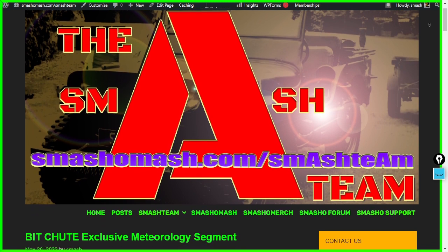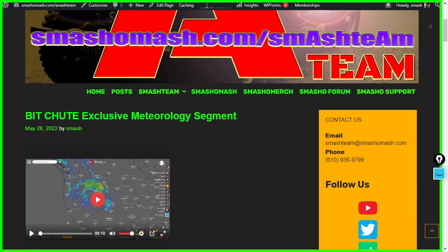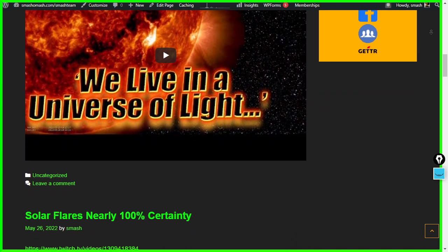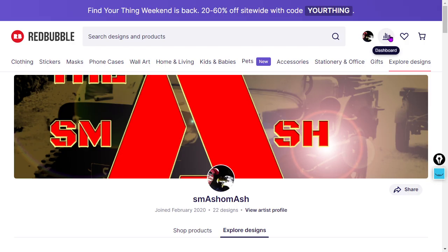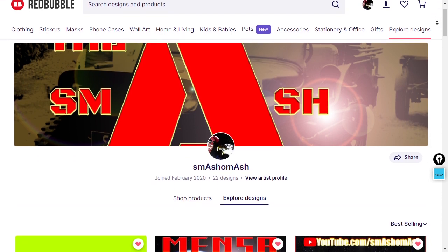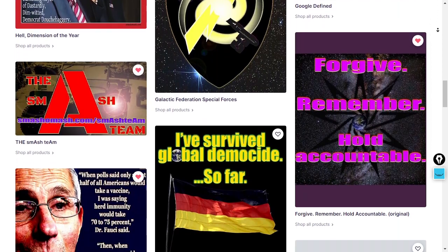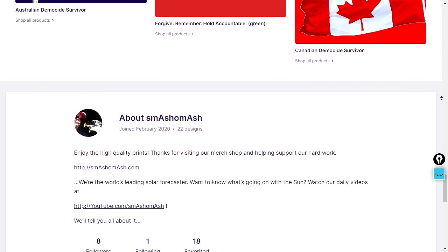Do you view us on Twitch? There's a great mobile app that'll alert you when we go live. If you're sick of not seeing all of our videos in your feed, head to smashomash.com slash smash team and click posts. There you'll find yesterday's offerings — BitChute Meteorology exclusive, our YouTube exclusive, and two Twitch exclusives. Also, view today's Twitch video about the earthquake swarm. Enter the promo code YOURTHING throughout the weekend to save 20% to 60% site-wide on everything.